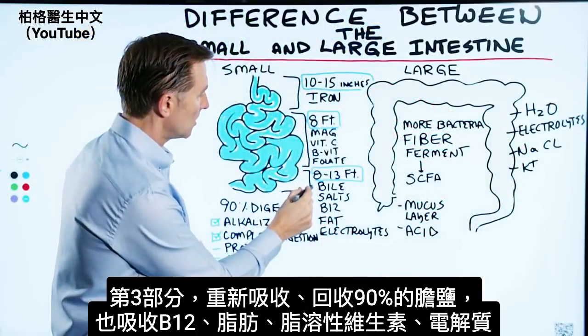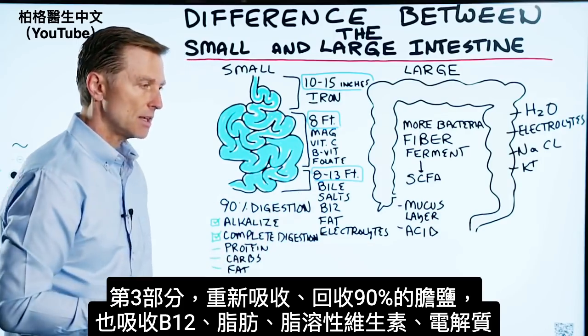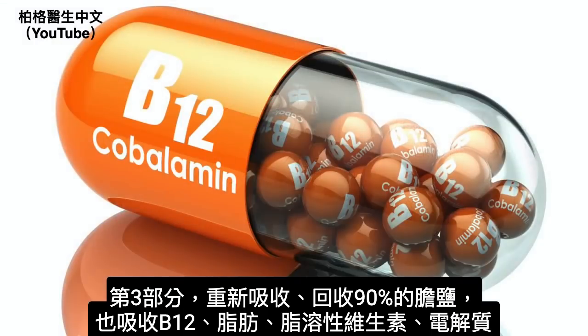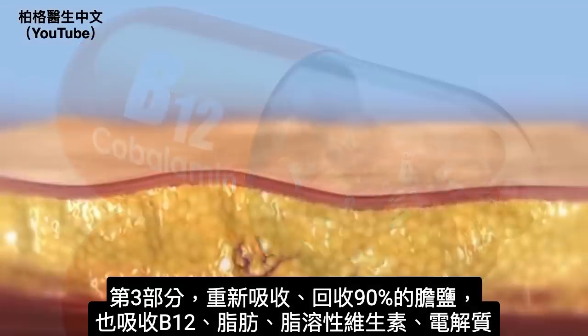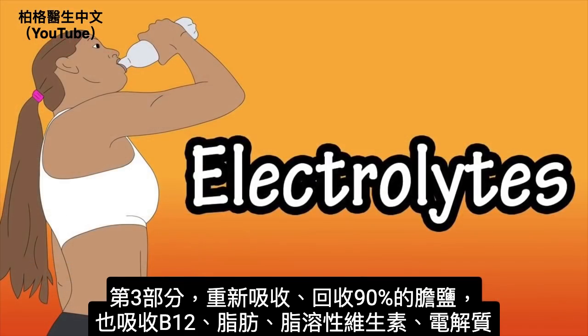In the last part of the small intestine, you're going to absorb and recycle bile salts — 90% of all the bile salts will be reabsorbed. You're also going to absorb B12, fat and the fat-soluble vitamins, as well as certain electrolytes.